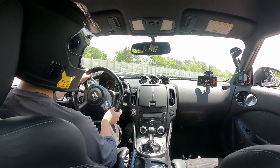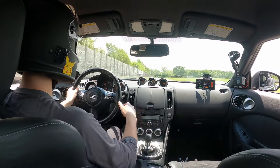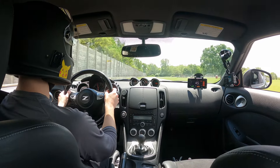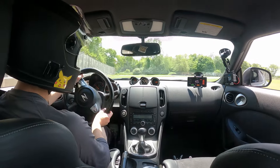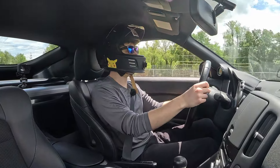I know I say that about every single car I drive on track because I just love driving on track, but this car specifically — the exhaust note, the auto rev match, the way it makes me feel — it's awesome.